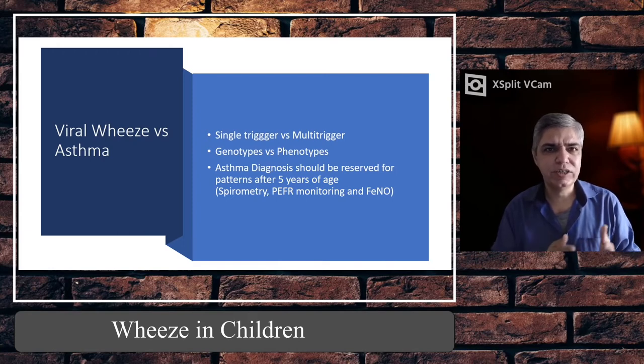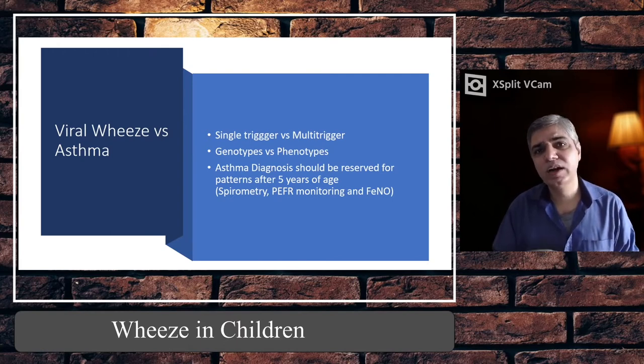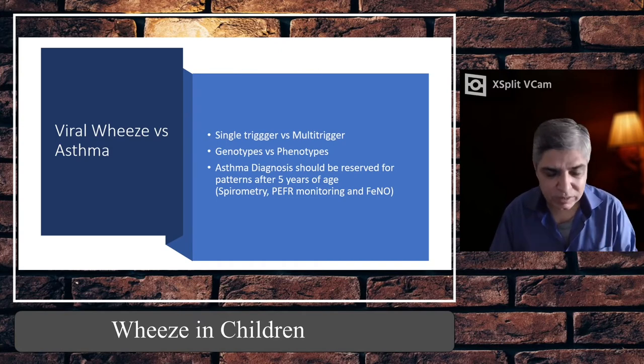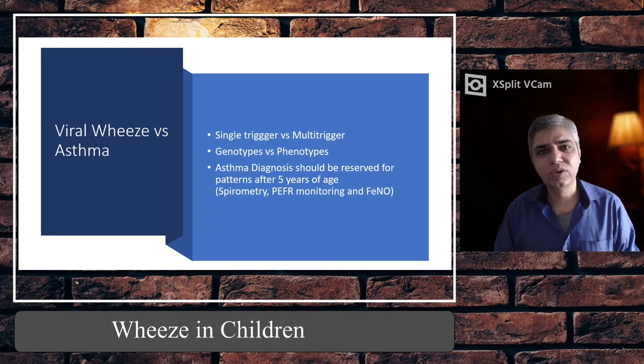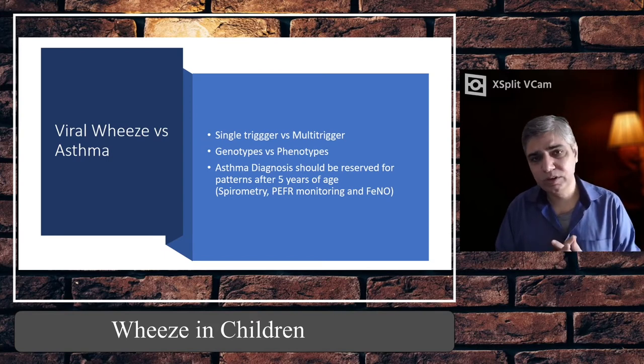Multi-trigger wheeze can be triggered by upper respiratory tract infection, smoke, pets, or exercise — and multi-trigger wheeze goes more in favour of asthma rather than viral wheeze. Asthma has different genotypes: it may be IgE-related, associated with atopy and eczema with a strong family history, or it may be non-IgE mediated where IgE levels are normal but there is airway hyper-responsiveness. Phenotypes include single-trigger and multi-trigger wheeze.